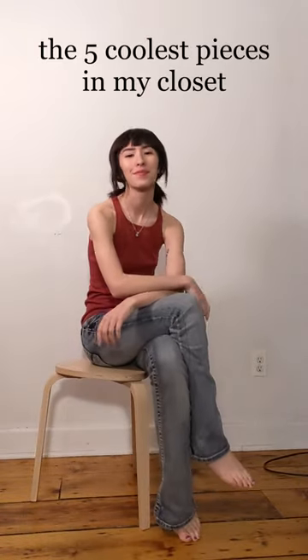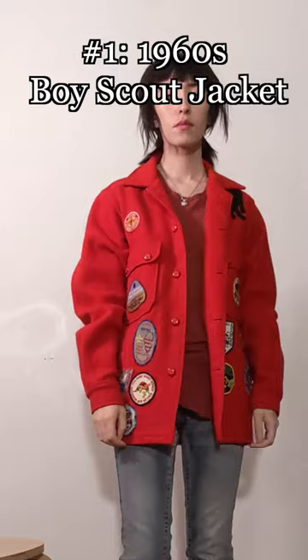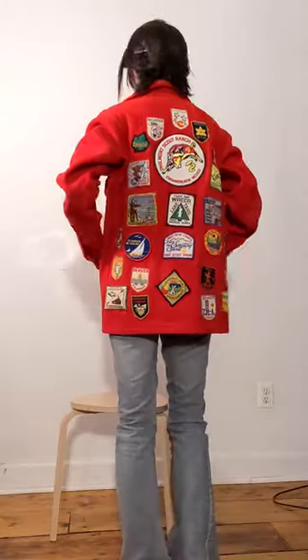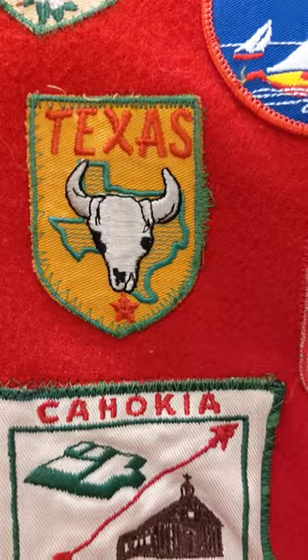Hey guys! Today I'm going through my closet to talk about the five coolest things I own. The first one is this vintage Boy Scouts jacket from the 1960s. It's absolutely covered in patches. Whoever owned this originally was a serious scout.